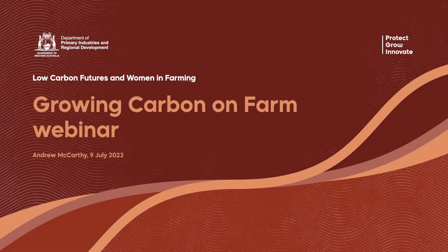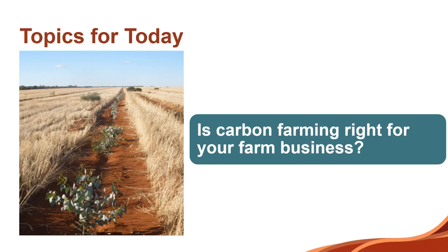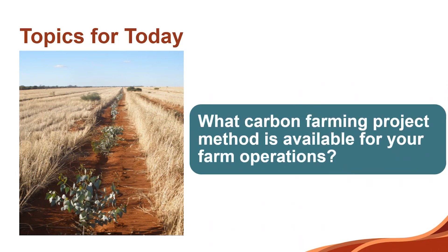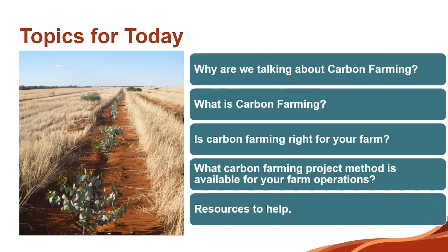Topics for today: why are we talking about carbon farming, what is carbon farming, is carbon farming right for your business, what carbon farming project method is available for your farm operations, and then the resources to help — both what we can help and external help. So there's all our topics today.